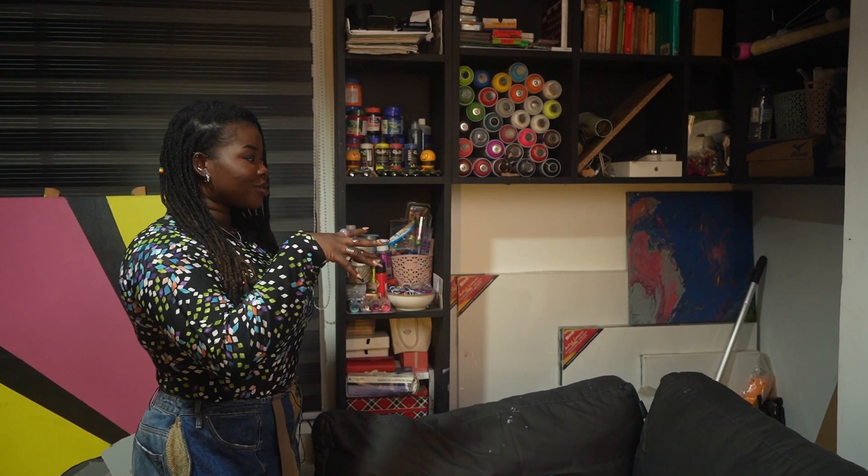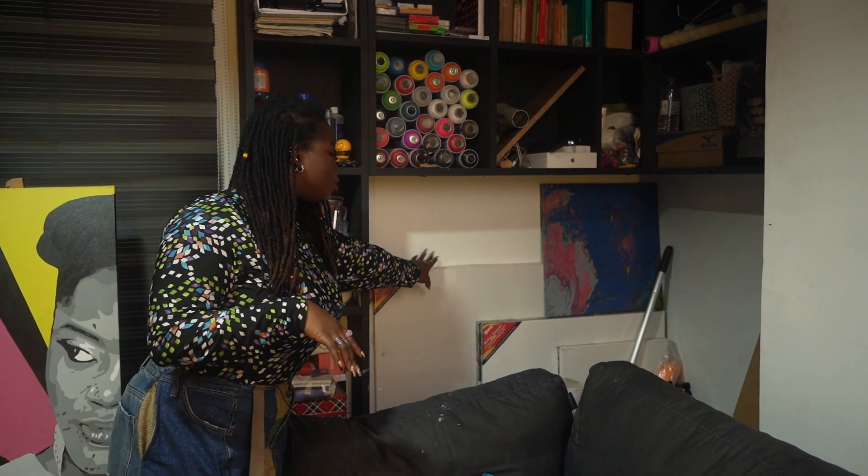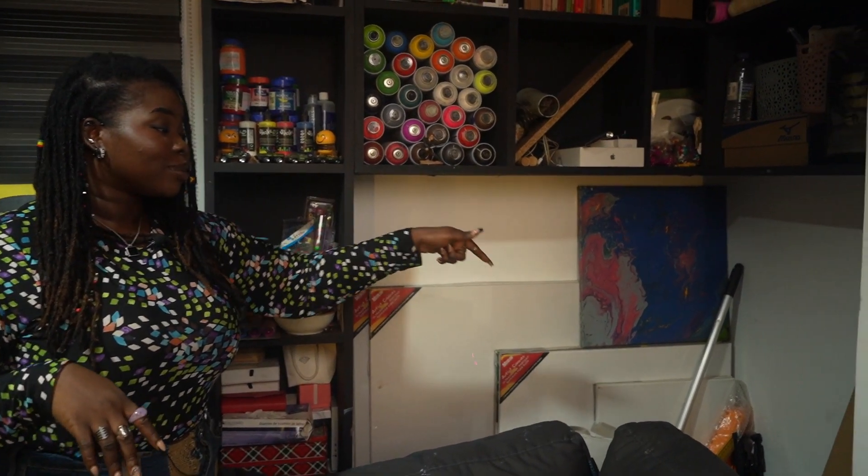Right behind the sofa is my largest storage section in the studio. I have canvases I haven't used yet, some cans of paint in that corner, and right there is where my brushes go to die.